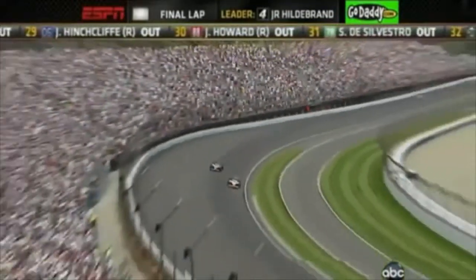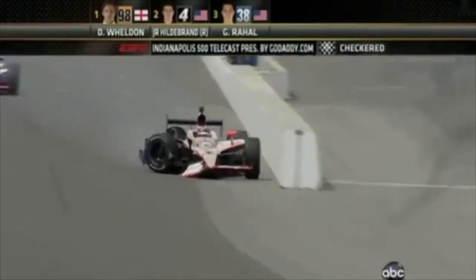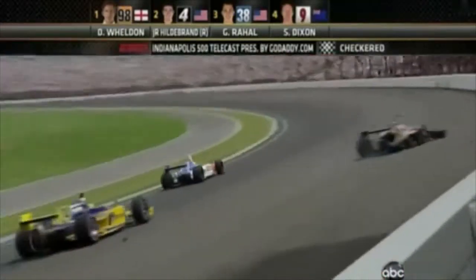Here he comes — the National Guard machine with J.R. Hildebrand down along the white line. He is sputtering slow and he hits the wall! Coming out of four! Will he have enough to cross the yard of bricks? Here comes J.R. Hildebrand! He will cross in front of the flag stand with the checkered flag waving. The right side of the car destroyed — he finishes the race with the damaged race car! Dan Weldon! Dan Weldon has won the race!